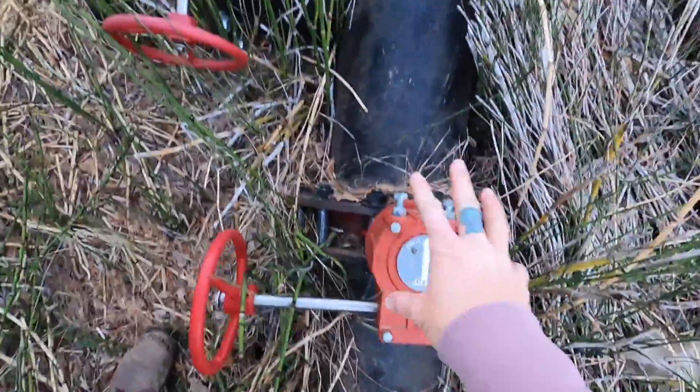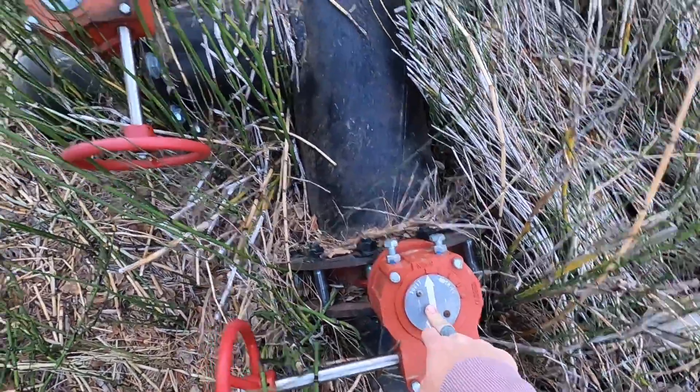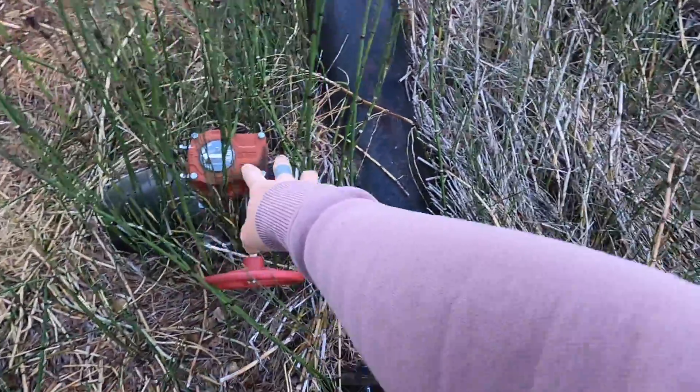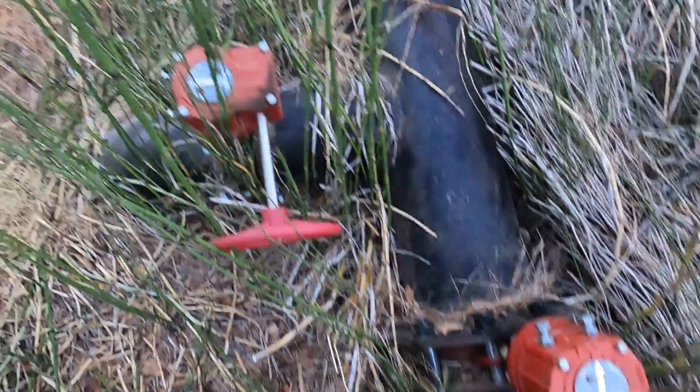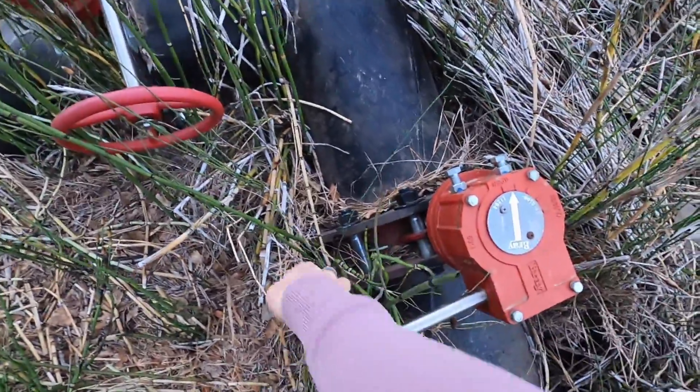So basically this valve here lets the water go to him, this valve here the water will go to me. Whenever we want to stop it we just close this one and then it forces the water to go down my pipe.